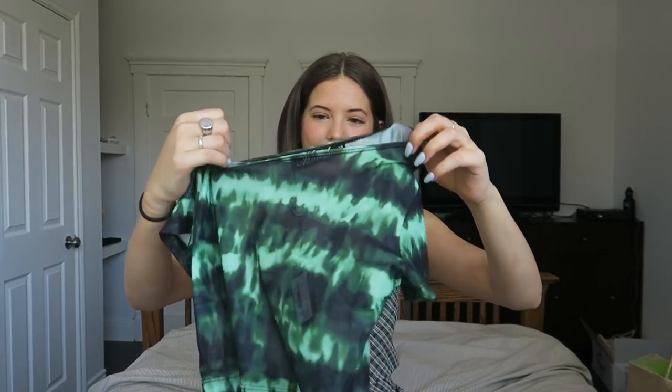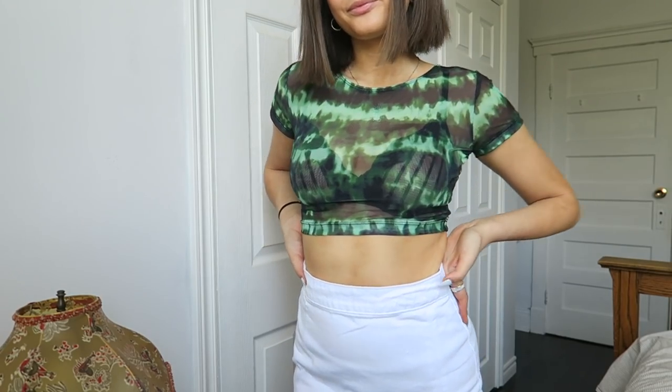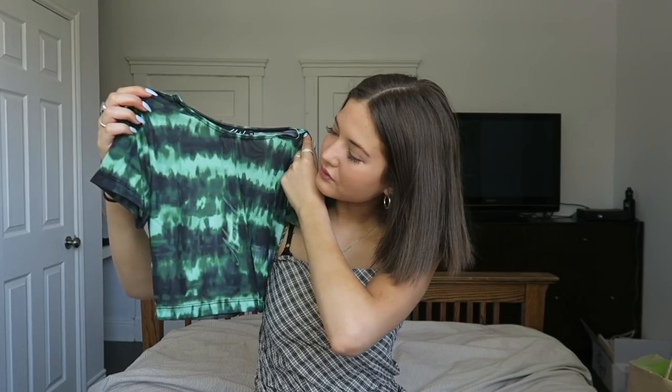I really like this one — it's a green and black tie-dye thing going on, and it's like mesh and cropped. I thought it was really cute. They had a matching skirt too but I think I just like the top.